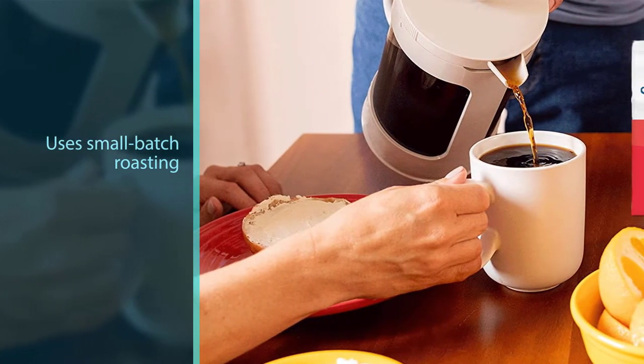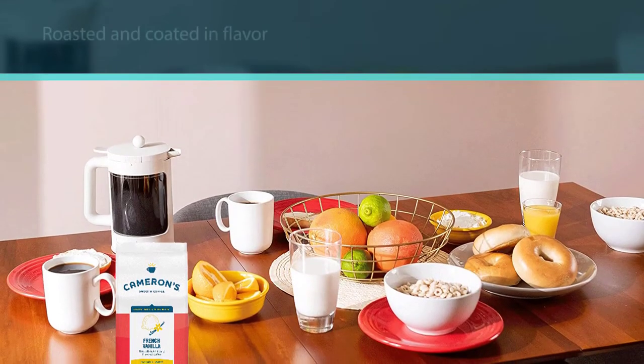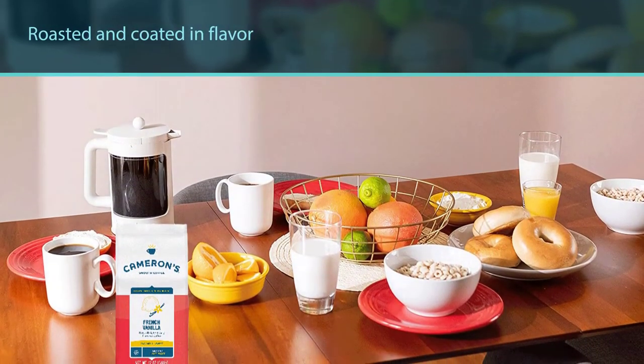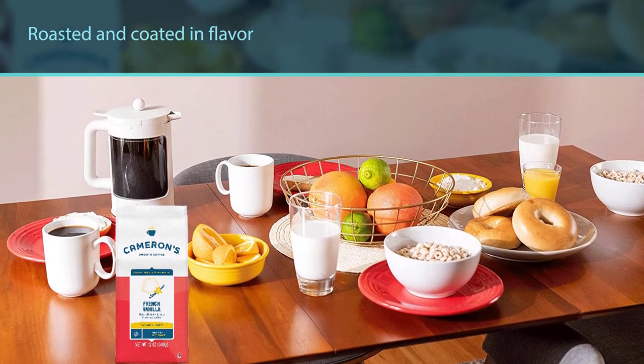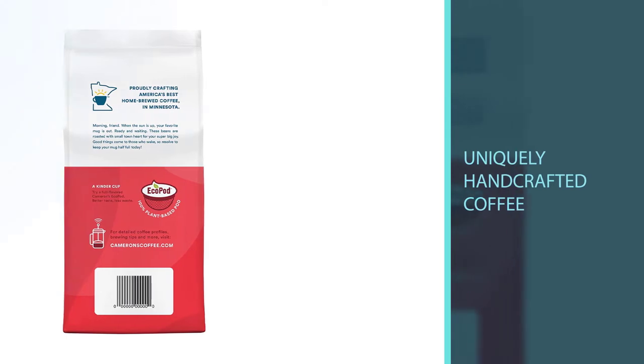The company uses the top 10 percent of arabica beans to help make sure your brew won't be too bitter. As a result, you get a quality cup of coffee with every batch. Real lovers of coffee will appreciate this roast.